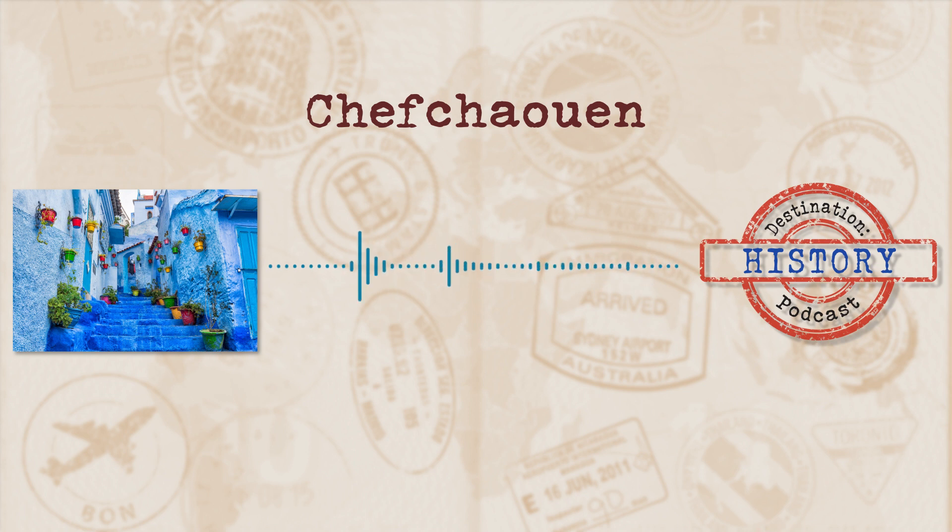A couple of other locals think the blue walls are meant to be a reflection of the shades of the Mediterranean Sea, and others still think the blue represents the Ras El Mar waterfall, which is where the town gets its drinking water. Basically it's this waterfall that allows the town to have fresh, clean drinking water in an otherwise hostile and arid environment. So the blue walls were done in an attempt to remind them of the life-sustaining water that allows them to live in an otherwise inhospitable part of the world. While this last theory certainly wasn't the original reason, it has been taken up by quite a few locals recently.